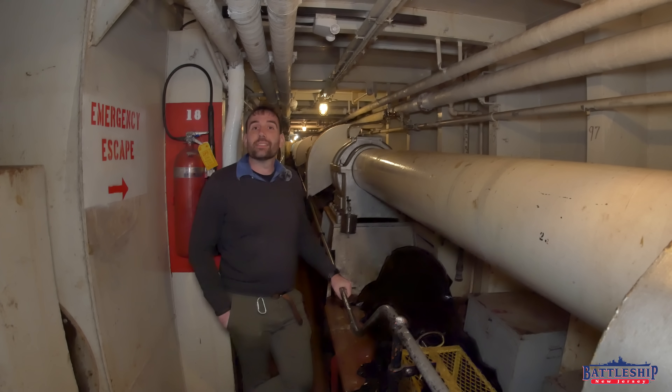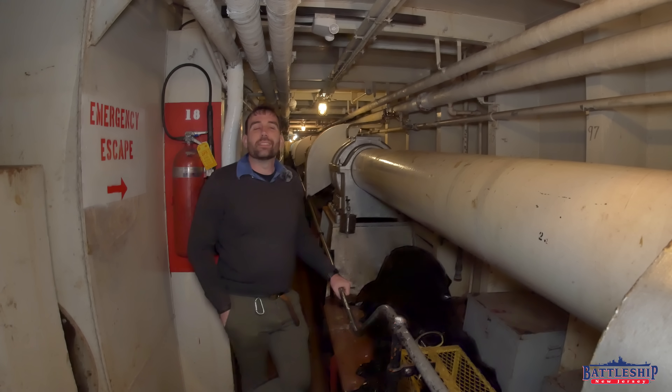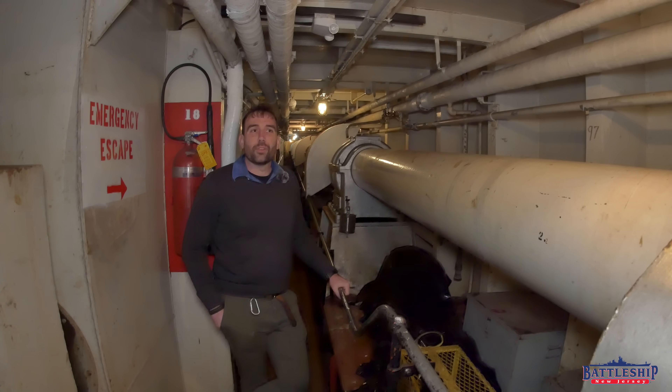If you would like to see this propeller shaft spinning again, there is a link in the description below to donate to Red Oak Victory so that they can continue their restoration projects. Like I said, they've gotten their boilers fired up, but they haven't started attempting to spin their turbines yet — so that is something that over the near future they are going to be working on.